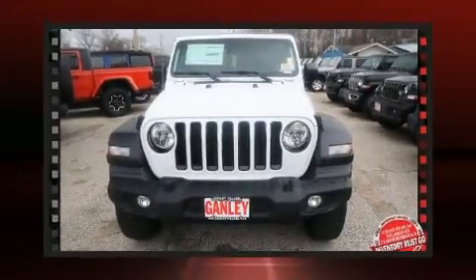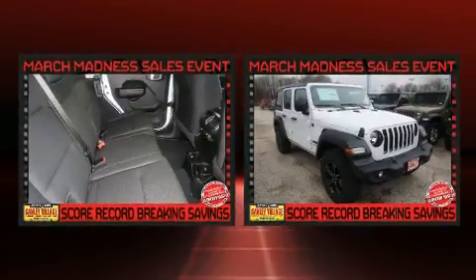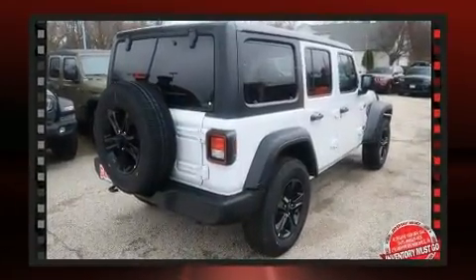You can expect a lot from the 2020 Jeep Wrangler. Under the hood you'll find a four-cylinder engine with more than 200 horsepower. For added security, dynamic stability control supplements the drivetrain, and four-wheel drive allows you to go places you've only imagined.